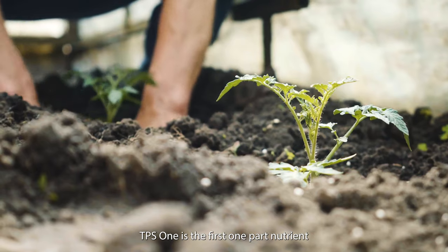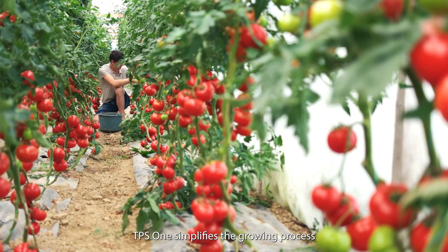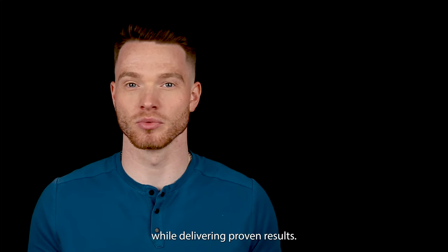TPS-1 is the first one-part nutrient for your entire growth cycle from veg through bloom. TPS-1 simplifies the growing process while delivering proven results.